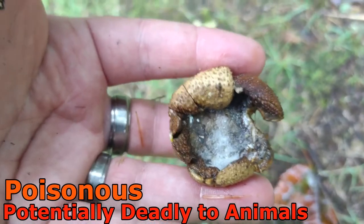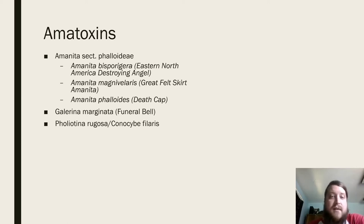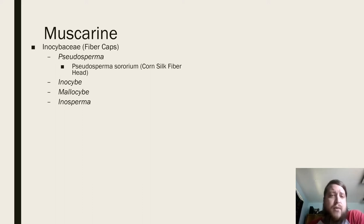The first toxin to discuss is the amatoxins, found in section Phalloideae — the destroying angels, the death cap found under loblolly pine in Virginia, Galerina marginata the funeral bell, Foliotina rugosa (also known as Conocybe filaris), and sometimes in Lepiota species. Death occurs because of liver or kidney failure. Initial symptoms start six to 24 hours after ingestion, then there's a period of apparent recovery lasting 12 to 24 hours, after which symptoms return worse — potentially leading to jaundice, coma, and eventually death. It is treatable but rigorous.